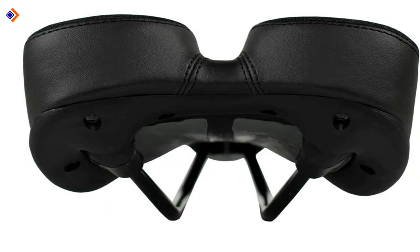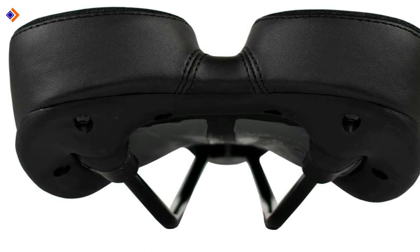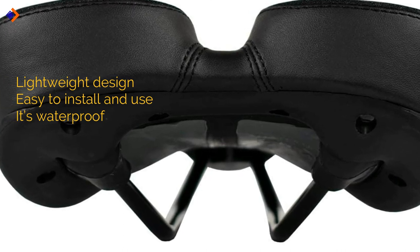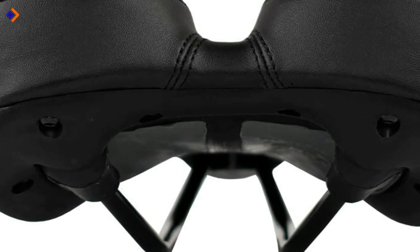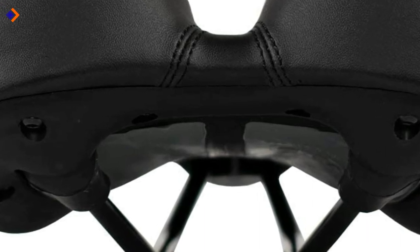You will also love its waterproofness, enabling you to ride in wet weather and clean it quite easily. Its pros are: lightweight design, easy to install and use, and it is waterproof. Its cons are: not great for long rides, and the cover is not made from high quality material. Overall, the Air Race Classic seat is one for riders needing maximum relief and support.